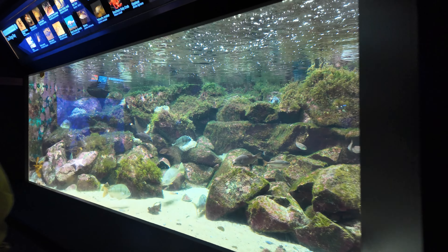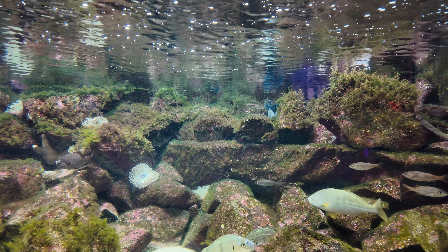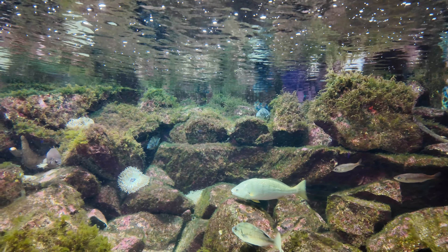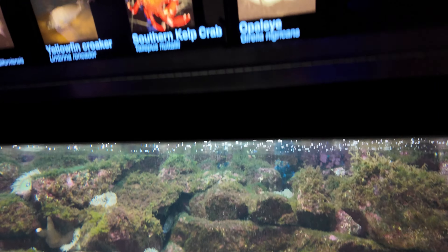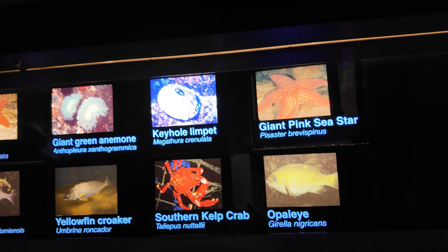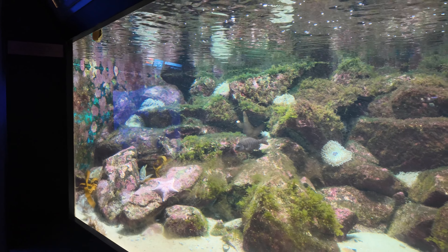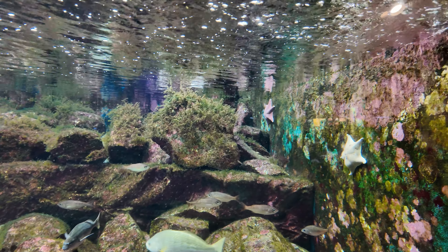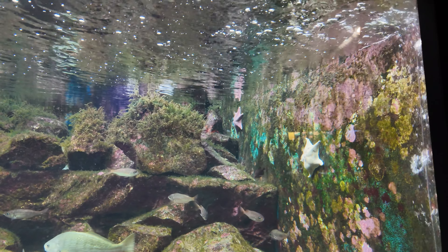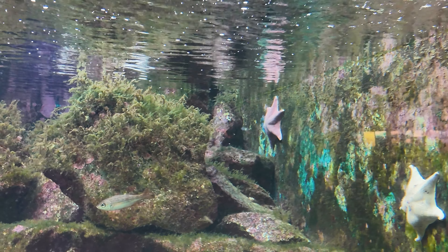Two of them — there's another tank. Can you see the starfish? The pink starfish? They say giant pink starfish. Right there, over there. There's another one over there. That's cool. There it is — the pink one.